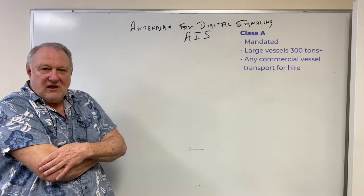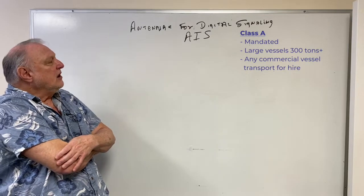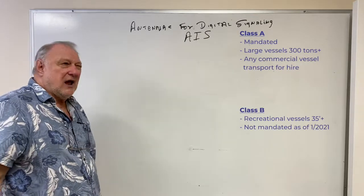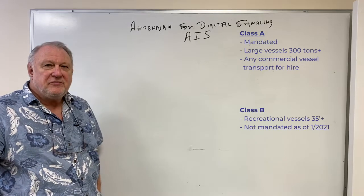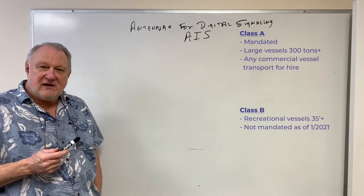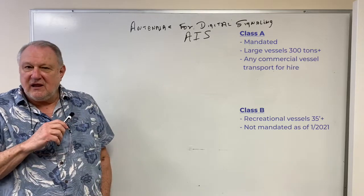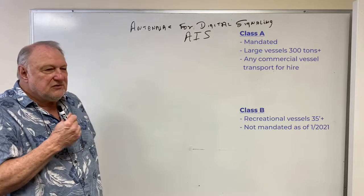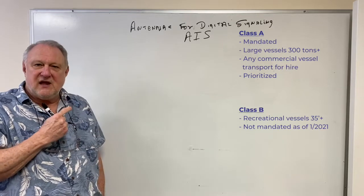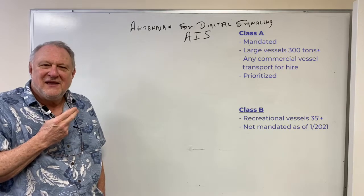Recreational vessels that are 35 feet and up require a Class B AIS system. It is not absolutely mandated yet, but it probably will be. The only difference between a Class A and a Class B is two minor items: Class A is always prioritized because it is a mandated function, while Class B will be looked at when it has time.